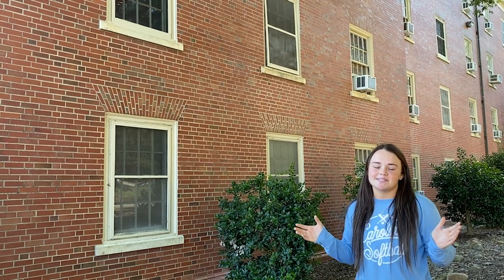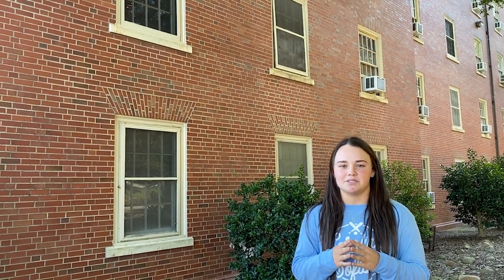Behind me is Avery Residence Hall, one of three dorms that our incoming freshmen get placed into. A really cool thing about Avery is that it's connected to the Bosh, home of Carolina baseball.